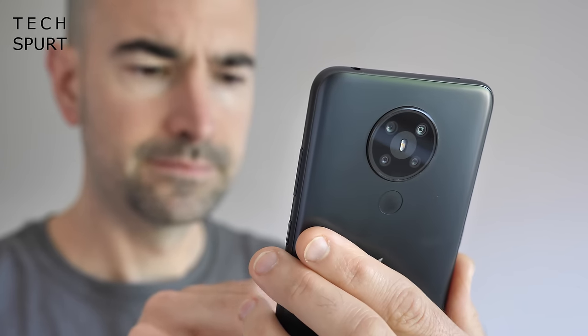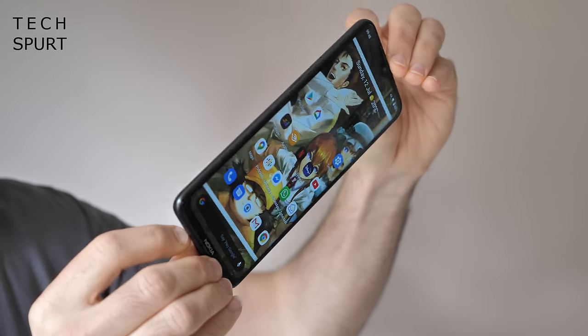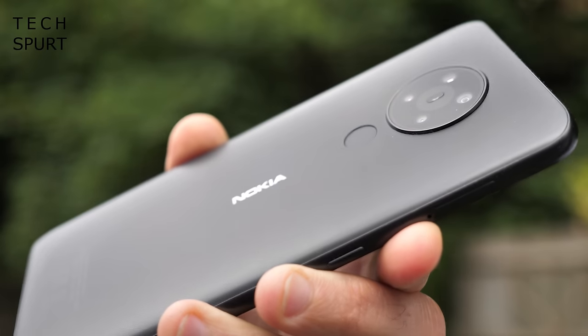The Nokia 5.3 has a Snapdragon 665 chipset inside, which can handle gaming on the go as long as you keep the detail settings on low. The 6.5-inch HD screen does lack the detail of the Full HD handsets in this roundup, but it's still good enough for a spot of Netflix on your lunch break. And while the 4000mAh battery isn't as impressively huge as some rivals, it drains nice and slow, so you'll easily last a full day without running dry. Remember kids: size isn't everything.